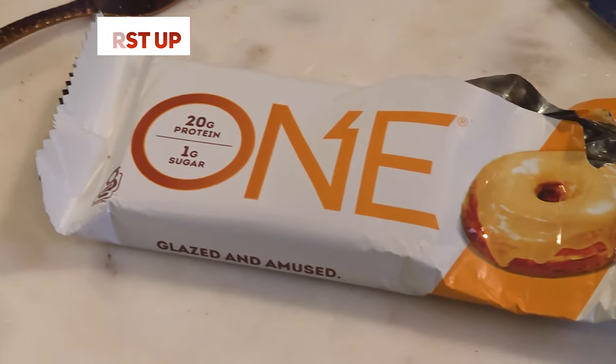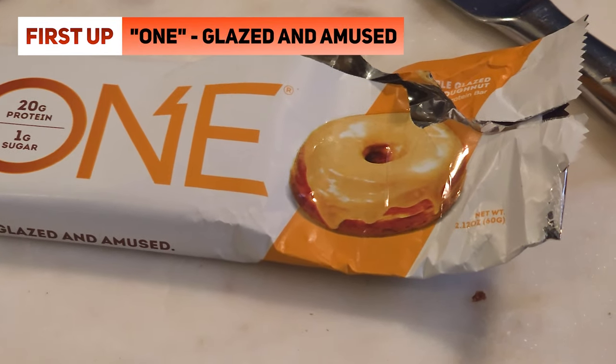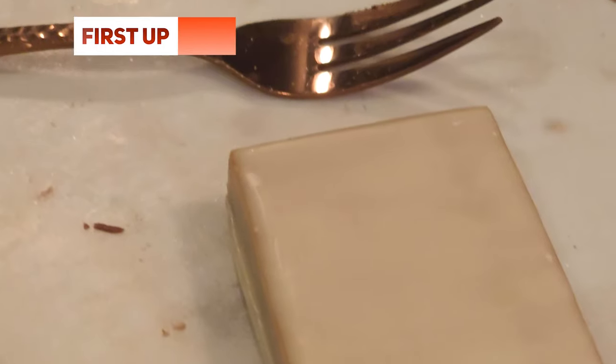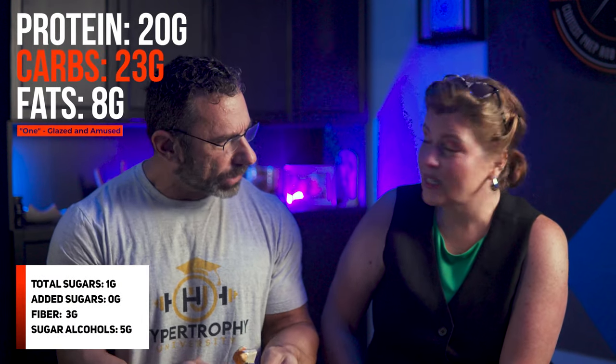Right off the bat, this first bar is 230 calories, 20 grams of protein, and 8 grams of fat. We'll throw up the numbers on screen. We're going to go for taste here because they'll get tired of watching us squint like old people. Do you like the end or do you want to go from the middle? I like the end because there's icing on this one. It looks kind of like hard peanut butter inside — it's caramel brown.